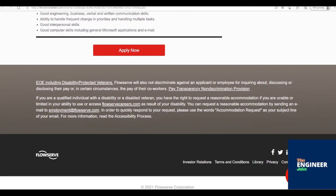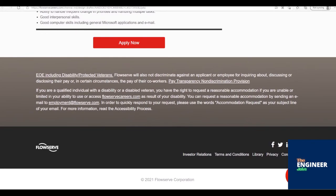Good ability to read and understand engineering drawings, documents, and reports. Preferred experience and skills include good engineering, business, verbal, and written communication skills. Ability to handle frequent changes in priorities and handle multiple tasks. Good interpersonal skills and good computer skills including general Microsoft applications and email.